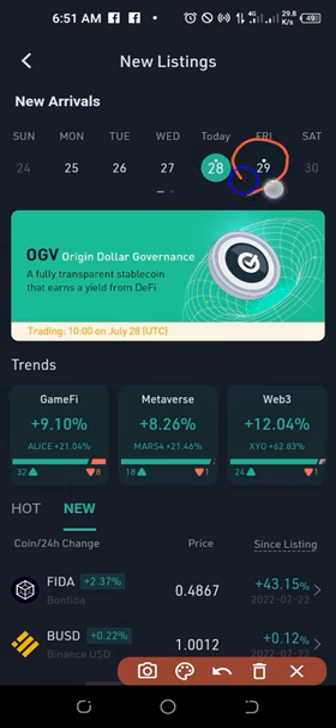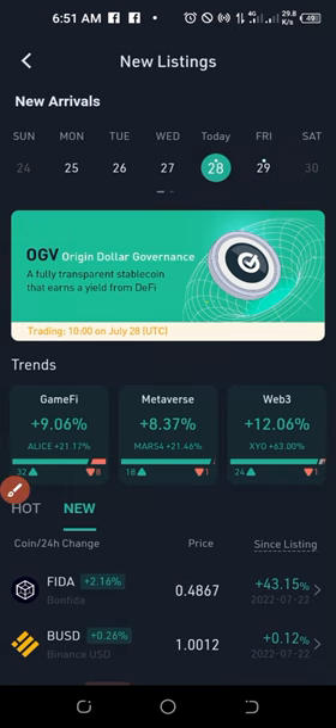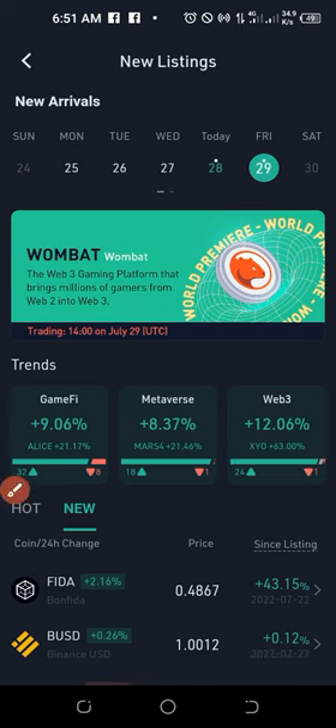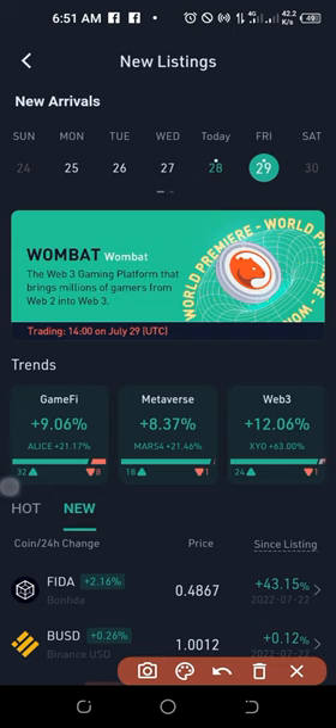On the newly listed page, if you want to know the coin that will be listed the next day, just click on the next date. You'll see which token will be listed, the time it will be listed, the trading time, and all other details. If you see a date with a dot at the top, that means there is a coin that will be listed on that day. That way you know in advance that the next day there will be a coin going live.